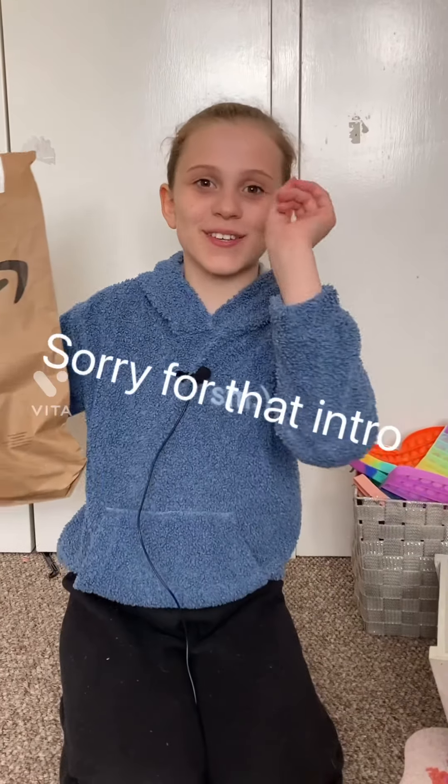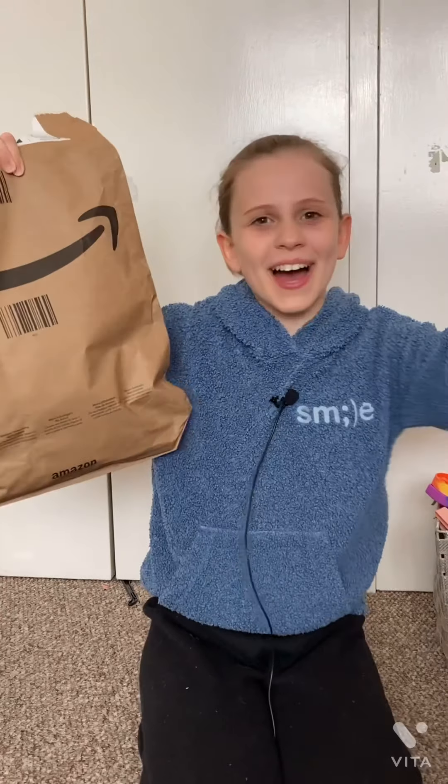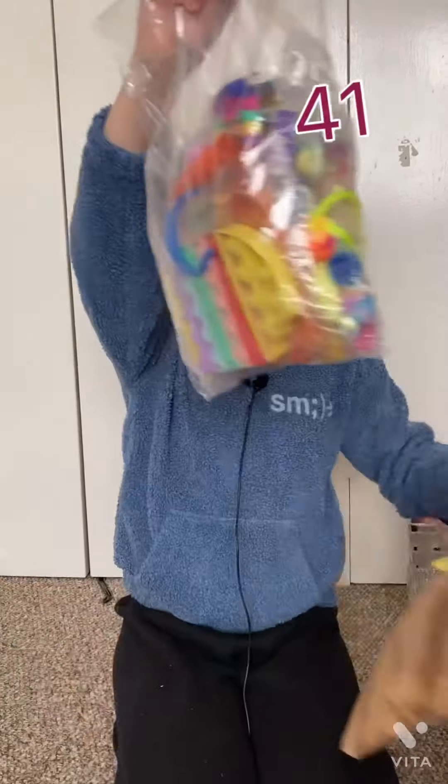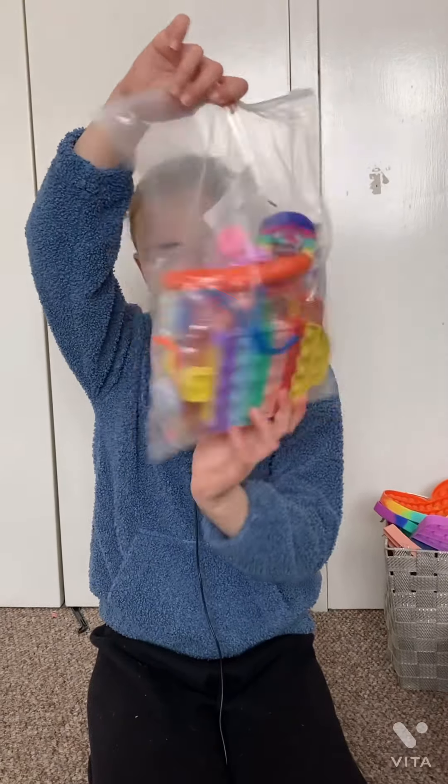Hi guys, welcome back to my channel! Today we're going to be opening a fidget ball, a fidget bag. Supposedly there's 41 fidgets in here and it looks so cool — I am so excited, let's do it!